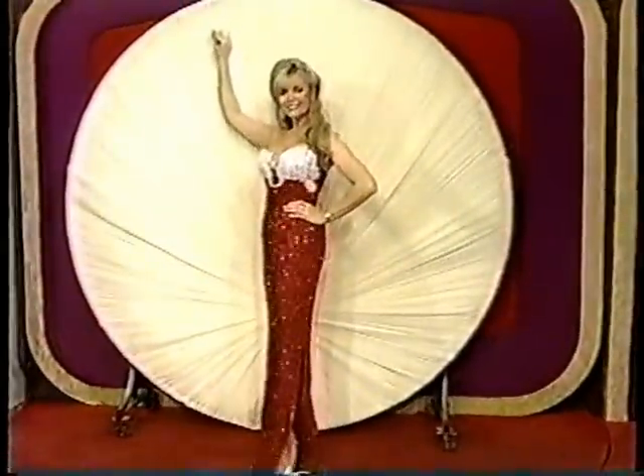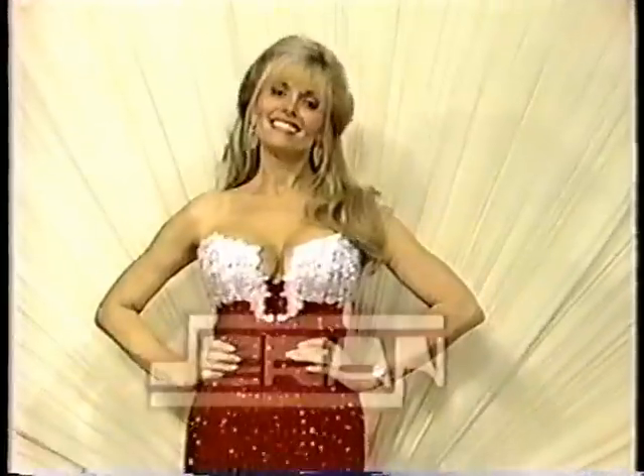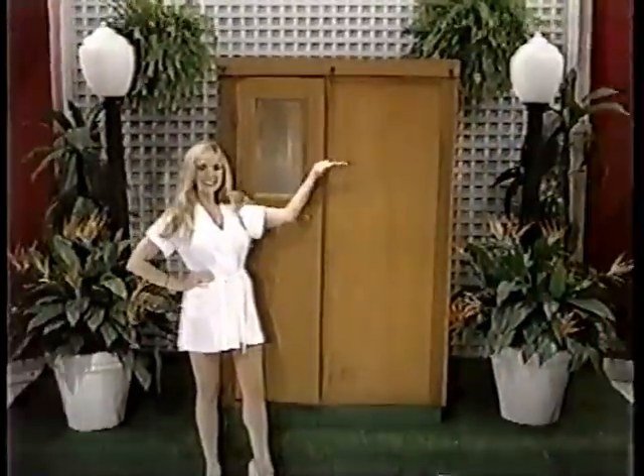A ruby red gown — it's a shimmering vision of red in this exquisite sheath gown. A touch of white jeweled appliques offset the strapless bodice. Quite a statement, wouldn't you say? From Turan.